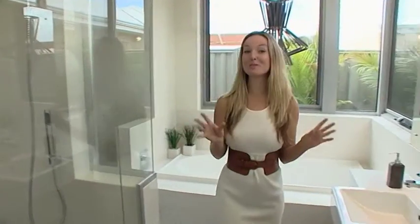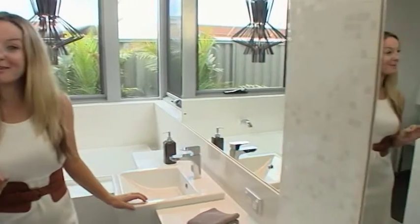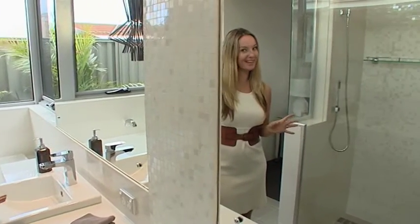Like an incredible ensuite bathroom. This has got to be the most gorgeous bathroom fitout I think I've ever seen.